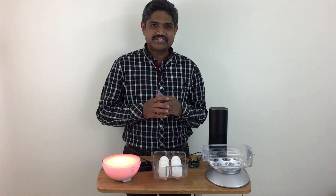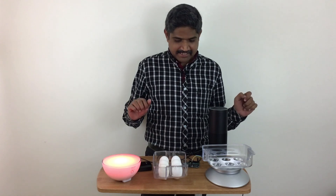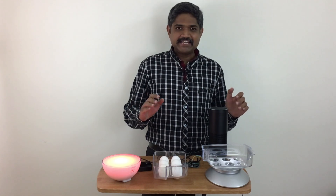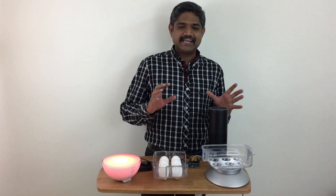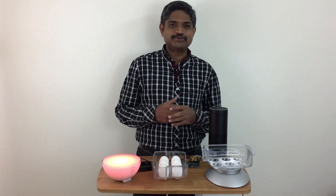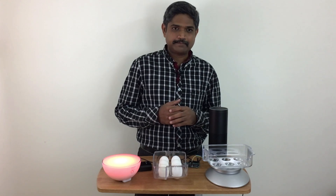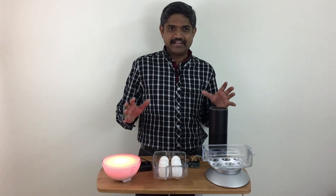Hi friends, I have an interesting demo involving Amazon Echo, Philips Hue, and a couple of sensors. Sometime back I did a demo of what is called 'Internet of Eggs,' which basically connects your refrigerator with your online grocery store and automatically places an order to replenish your poultry section. Today I am taking that to the next level by connecting Amazon Echo and Philips Hue.